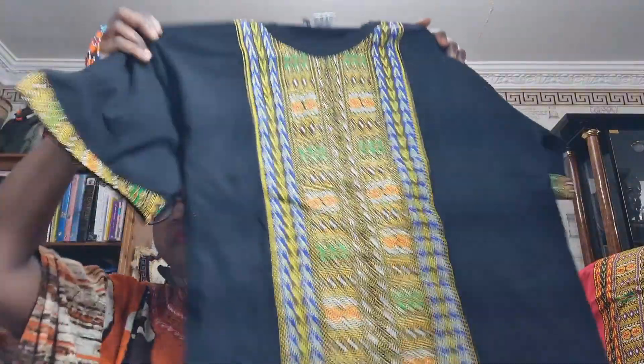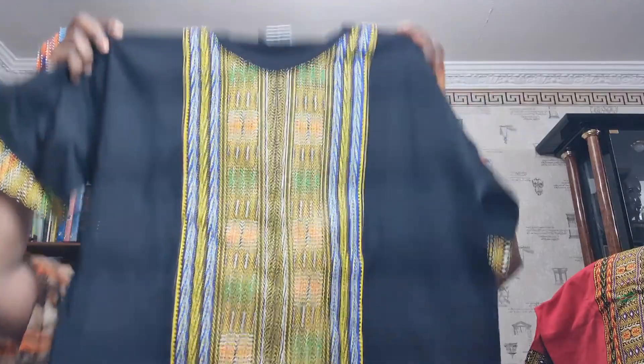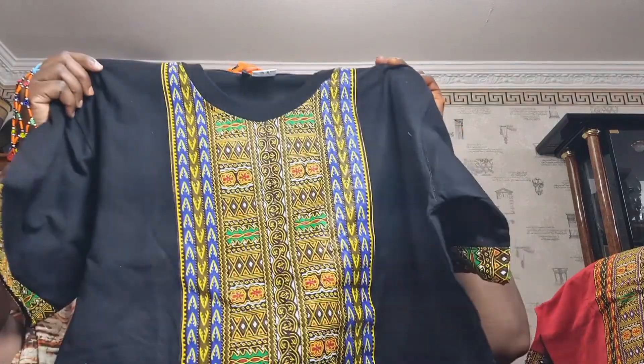We also have this other style. This one we have in large, X-large and 2X-large, available in black and also available in red.